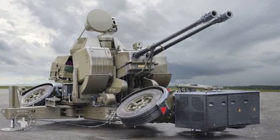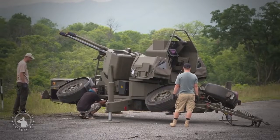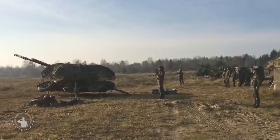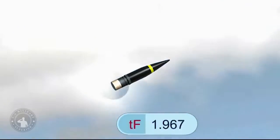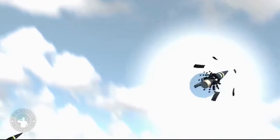Hello military lovers. This time we will discuss one of the twin anti-aircraft cannons still maintained by the German military, namely the Oerlikon 35mm twin cannon. The twin Oerlikon GDF, or Oerlikon 35mm gun, is a twin anti-aircraft gun manufactured by Oerlikon Contraves, renamed Rheinmetall Air Defense AG after its merger with Rheinmetall in 2009. This cannon is estimated to have been used by about 30 countries.